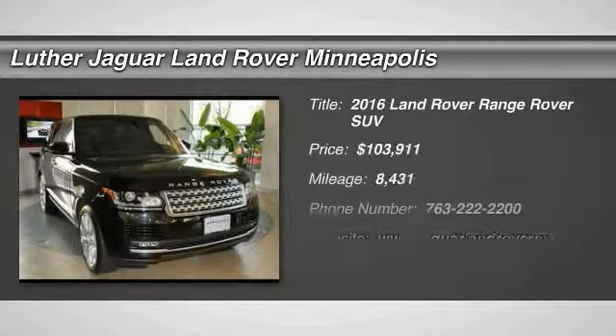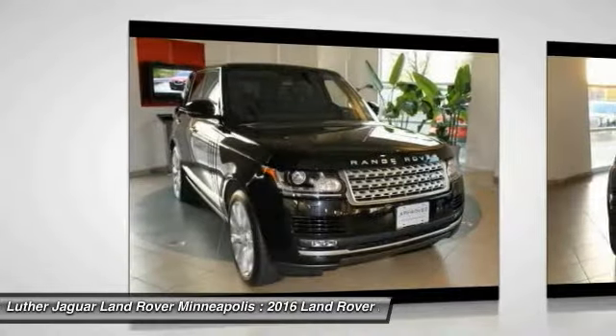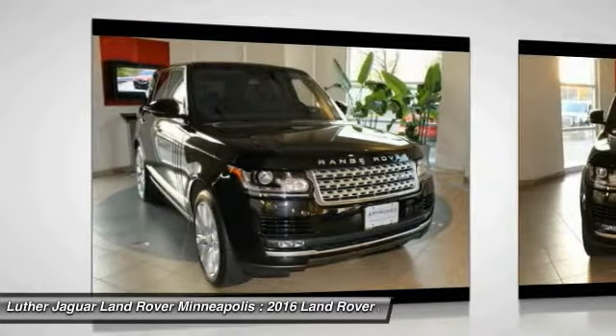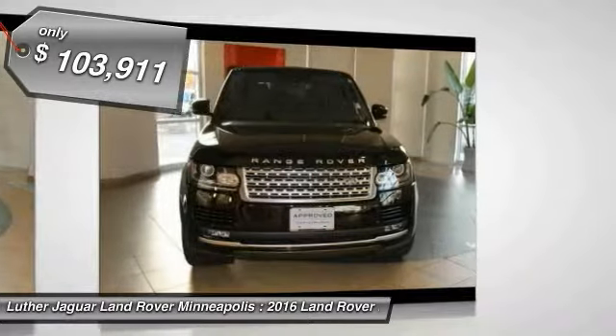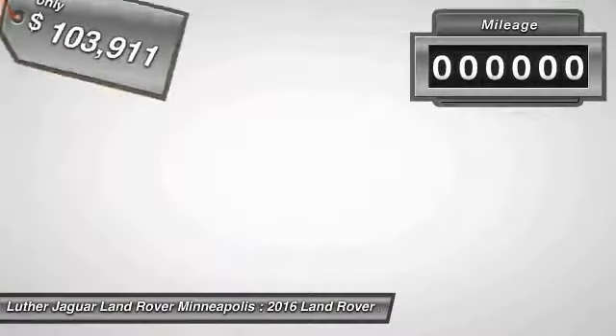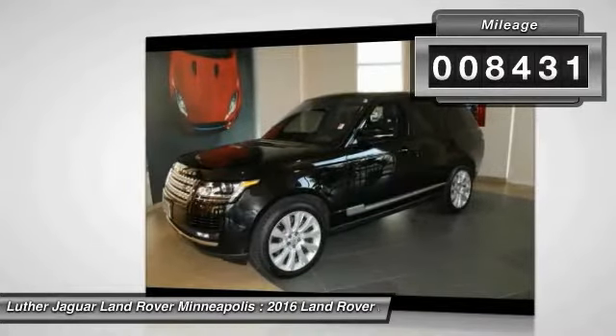6-year, 100,000-mile Land Rover Approved Zero Deductible Certified Warranty until February 22, 2022. Loaded Supercharged 510 Horsepower Range Rover equipped with 825-watt Meridian Premium Surround Sound system with 19 speakers including subwoofer.